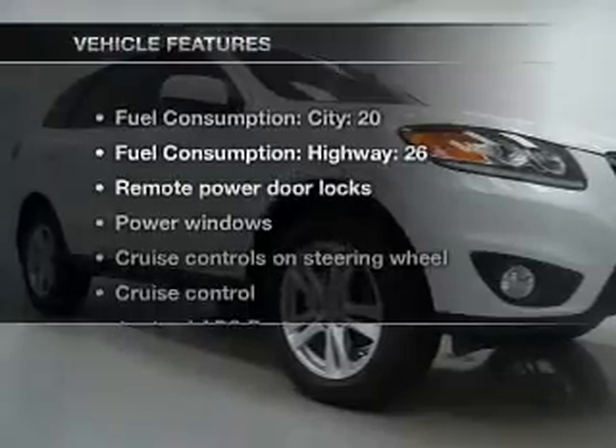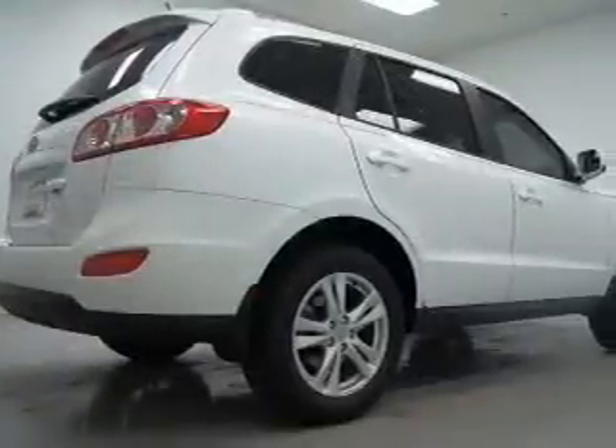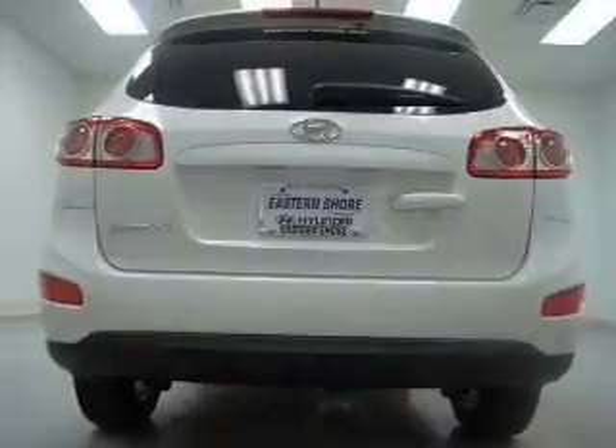With these notable features, you won't want to miss out on the opportunity to own this amazing ride. Power door locks, power windows, power steering, cruise control, power mirrors, an alarm system, an AM-FM stereo with a CD player, and an adjustable tilt steering wheel.